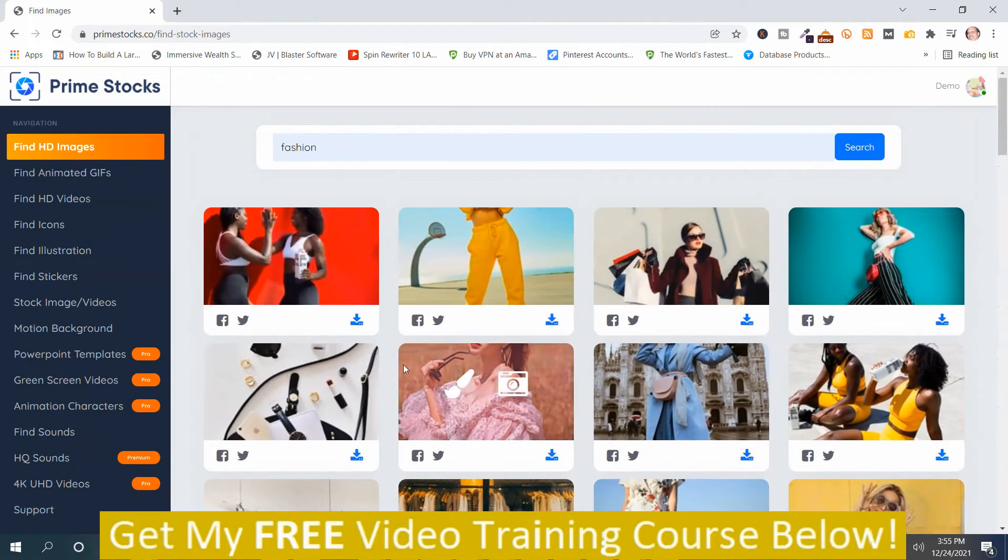On the image results, you have different options. You can edit it with two editors, share it on your social media accounts like Facebook and Twitter, or download it. You just find an image you want, edit it if you'd like to add text or make changes, and then download it.